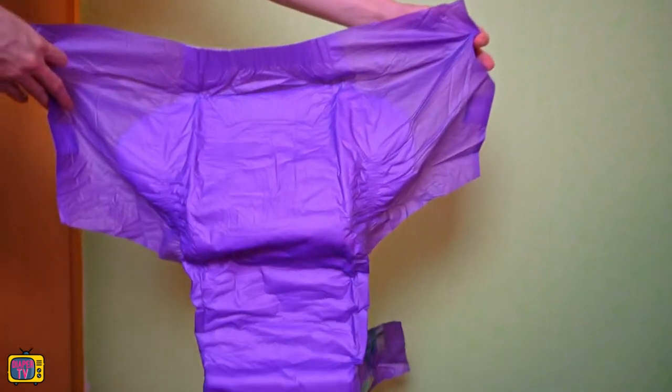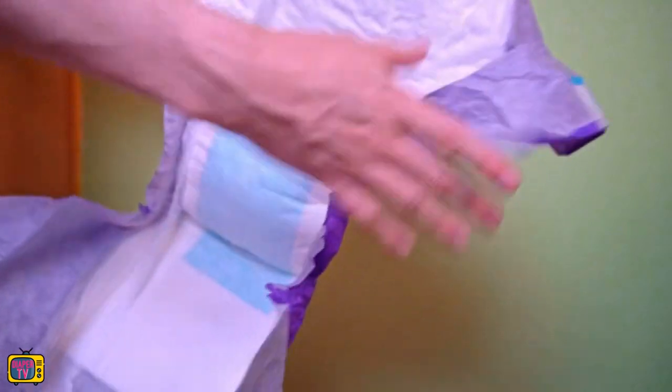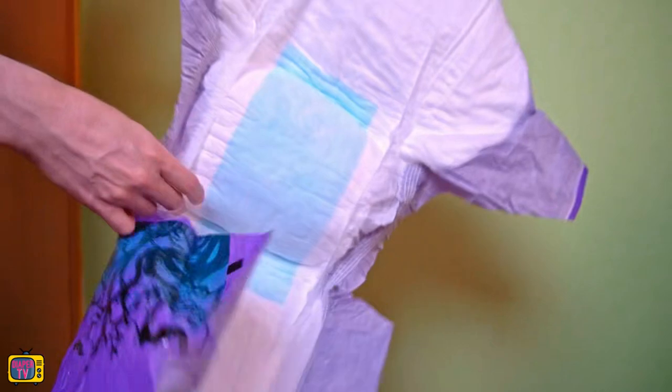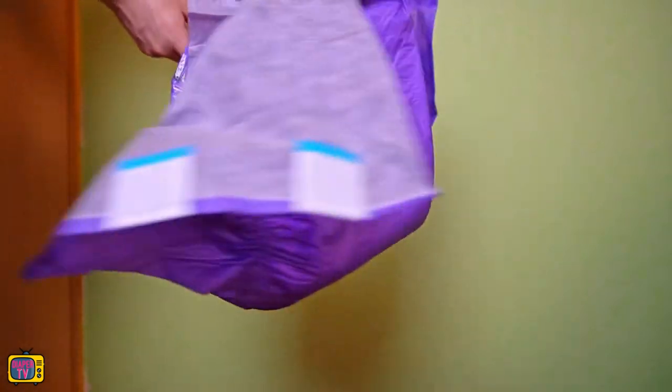The Halloween Haunt is printed on the front in the area of the adhesive. The black background is illuminated by a creepy moon, you can see graves — the motif is probably a cemetery. Inside, however, the diaper is white with a blue area for the absorbent core.